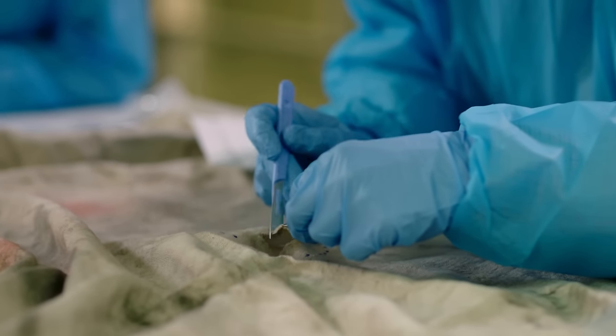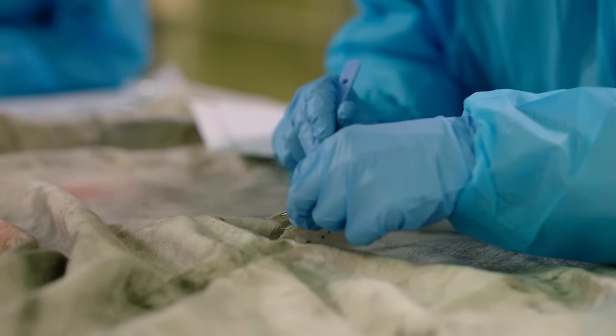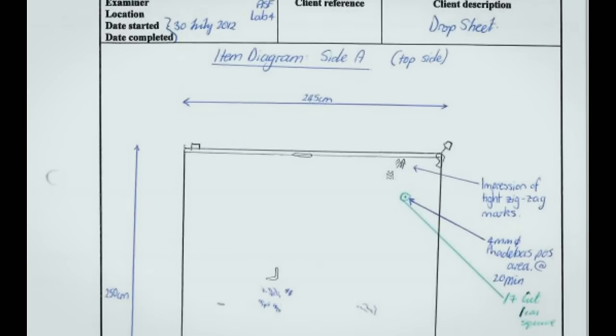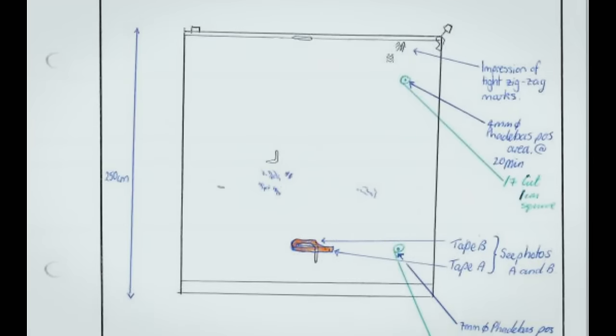Positive result areas were cut out and sent for DNA analysis. Two small areas of saliva were found on the drop sheet, but there was not enough human DNA to obtain a profile to say who it could have come from. Analysis of the hairs and the small blood stain found on other items didn't turn up anything relevant either. It seemed the car was a dead end.